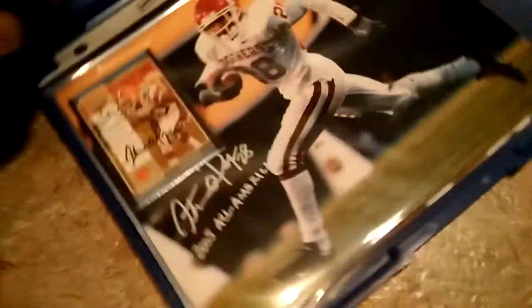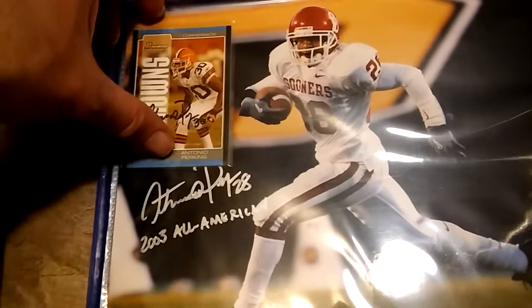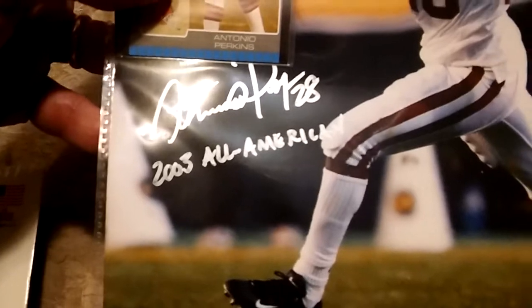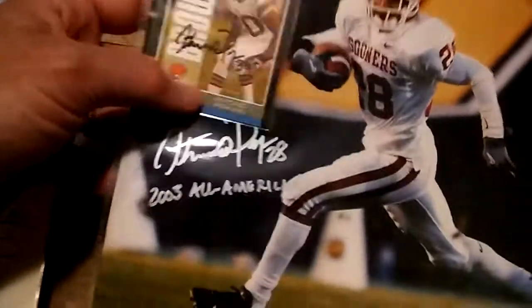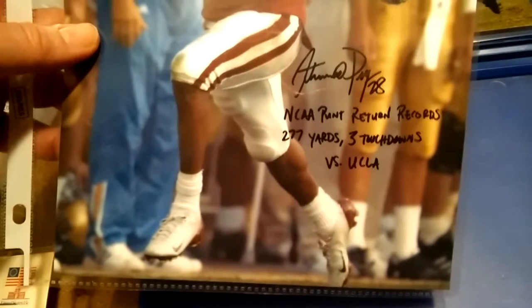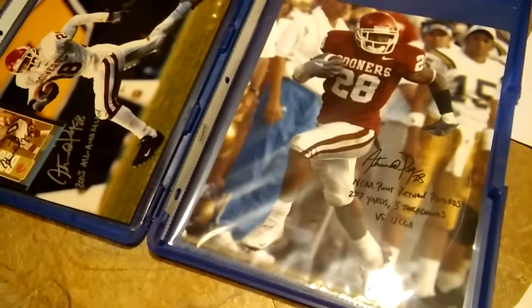They also had a special guest: former Sooners All-American and former NFL player Antonio Perkins. He signed a Bowman rookie card for me and signed an eight by ten — 'Antonio Perkins 28, 2003 All-American' — it's also got my name under the card. He also signed another eight by ten: 'Antonio Perkins 28, NCAA punt return records, 277 yards, three touchdowns versus UCLA.' The eight by tens were free and I paid five dollars for the card.